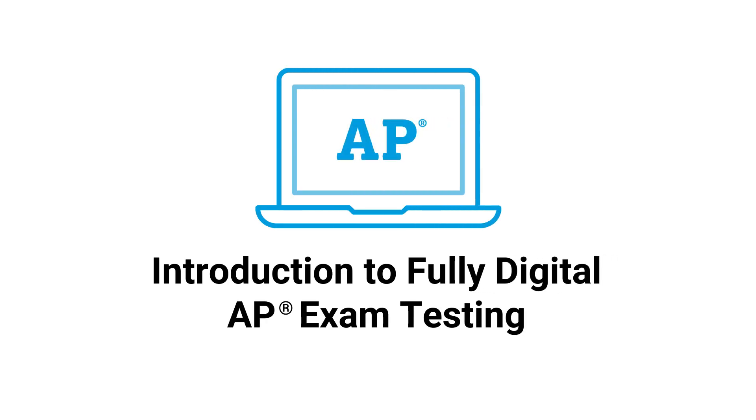Welcome to Digital AP Testing. For some students, taking a digital AP exam in school is new, so let's learn more about digital AP exams and the testing experience.